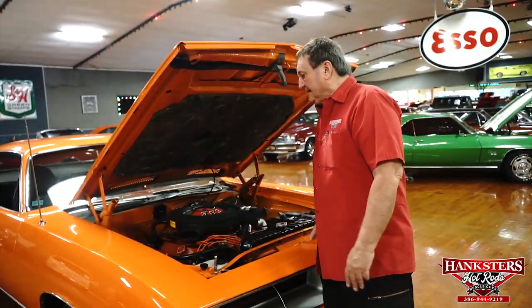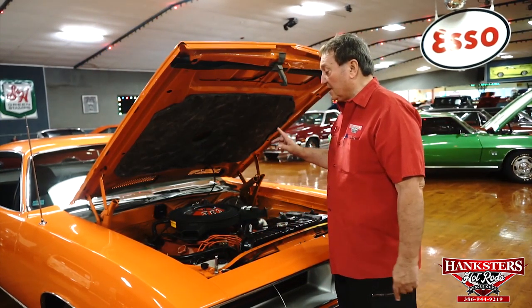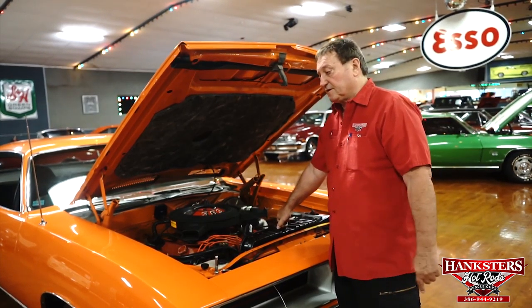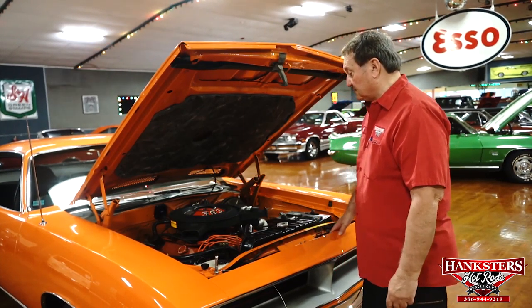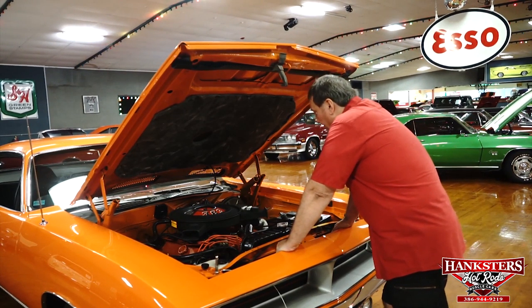We're underneath the hood of our 1970 Plymouth Cuda. This guy is the real deal. This is a numbers matching engine and transmission in this vehicle. I had the opportunity to be underneath the vehicle and did check the numbers — they absolutely positively are the correct numbers for the engine and the transmission. It's the original 383 ENCODE car that this vehicle was born with.